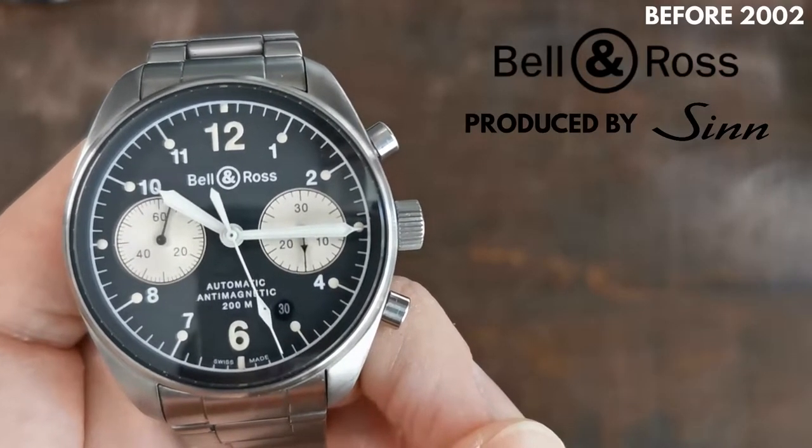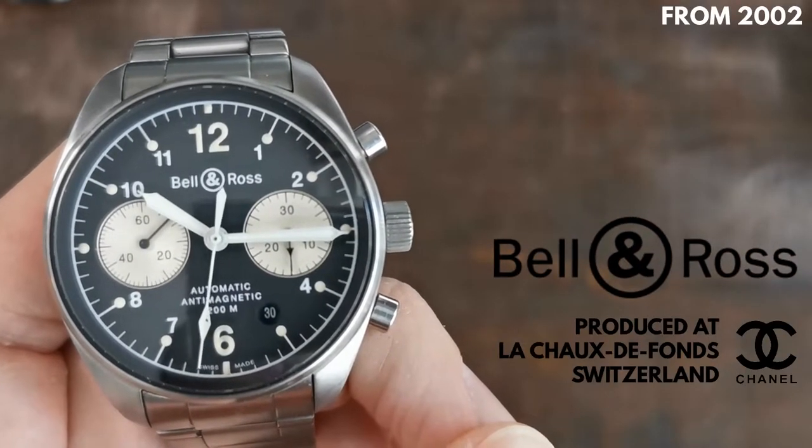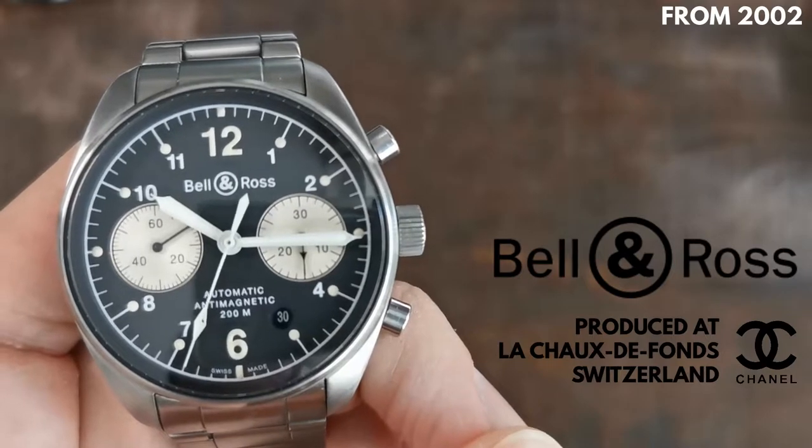Up until 2002, Chanel steadily increased its shares in Bell & Ross until B&R finally set up their own production at the Chanel manufacture in La Chaux-de-Fonds, Switzerland.